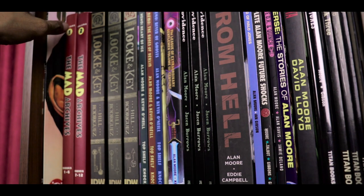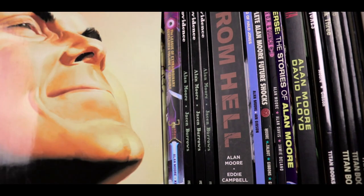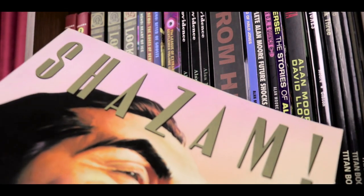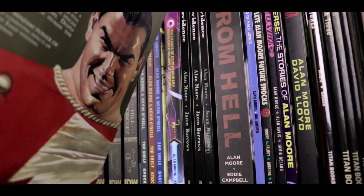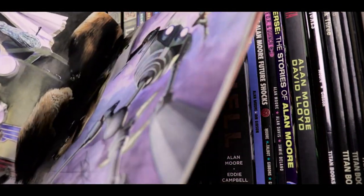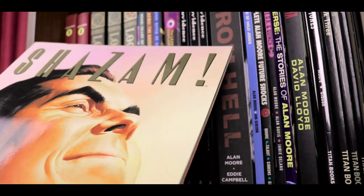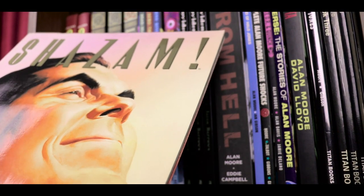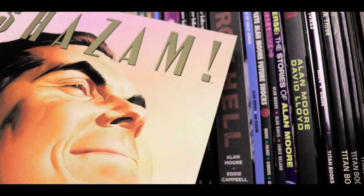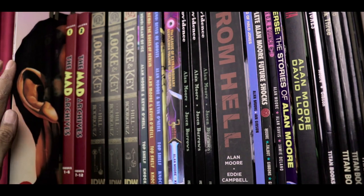On the topmost shelf I start with a spare copy of Shazam Power of Hope, which is a giant treasury-sized comic by Paul Dini with art by Alex Ross. It's part of a series of superhero comics — I have four of them: Shazam, Wonder Woman, Batman, and Superman. I have an extra copy of Shazam so this is where I store it, unlike the other four.